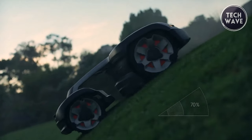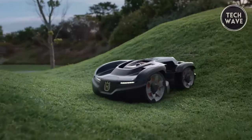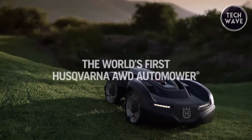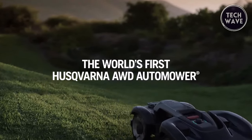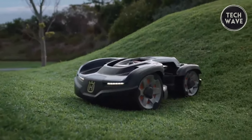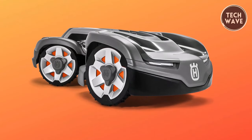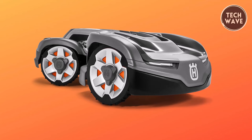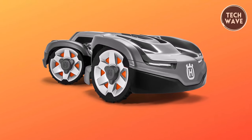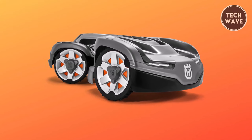Equipped with patented features such as GPS-assisted navigation, automatic passage handling, and electric height adjustment, the 435X AWD promises unparalleled convenience and performance. Its low carbon emissions make it an environmentally conscious choice for eco-aware consumers. The Husqvarna Automower 435X AWD stands as a testament to innovation, efficiency, and sustainability, offering a cutting-edge solution for modern lawn care needs.